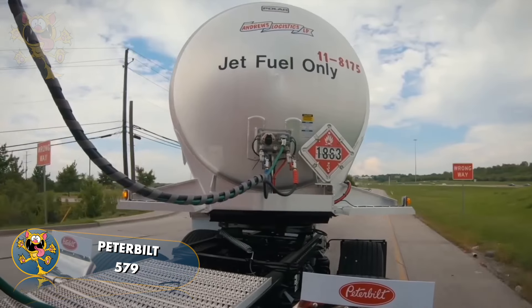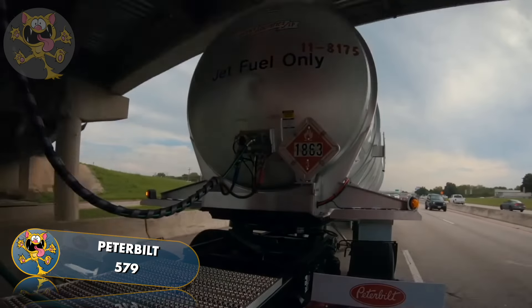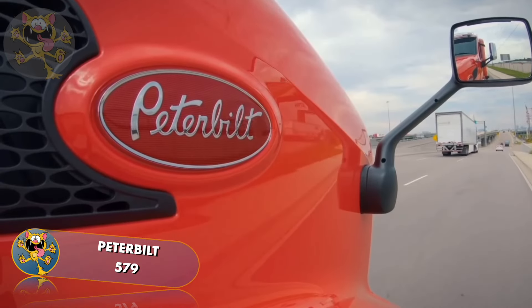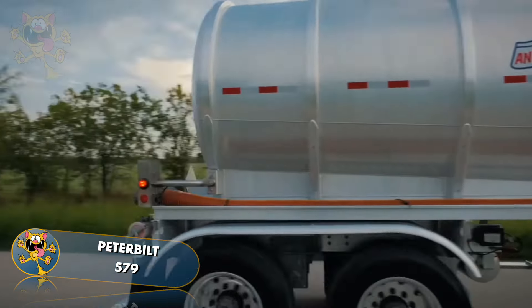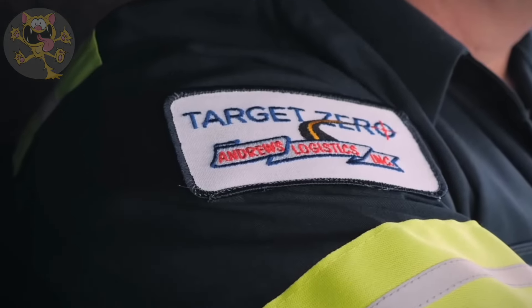The Peterbilt 579 is a powerful truck made in the United States, and it's designed with fuel efficiency and comfort in mind. It has a 510 horsepower engine coupled with a 12-speed gearbox, and its maximum cargo load is 46,000 pounds. This particular truck is used for the transportation of highly flammable jet fuel.